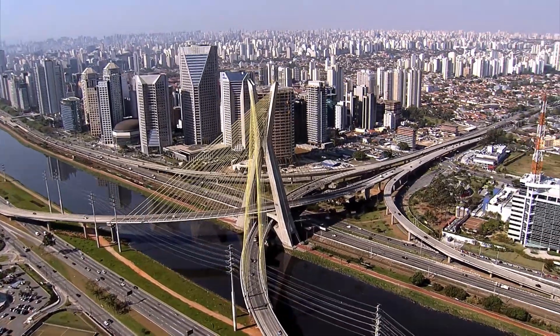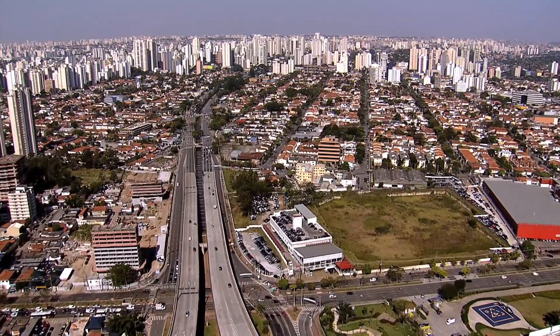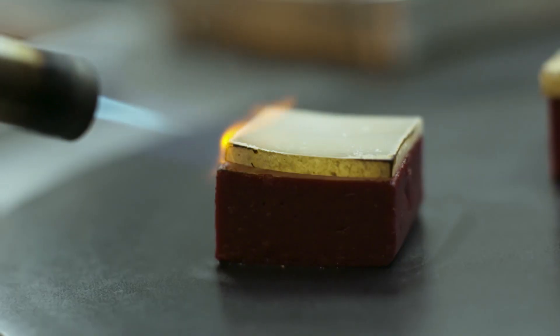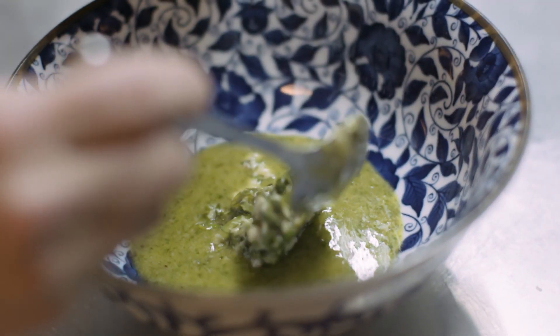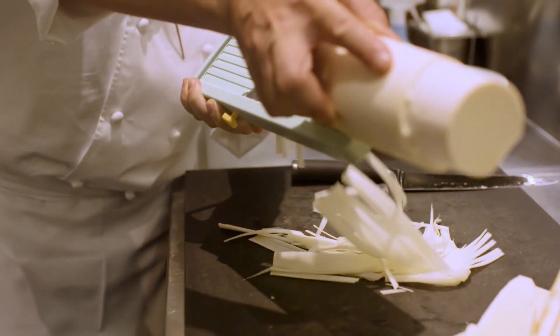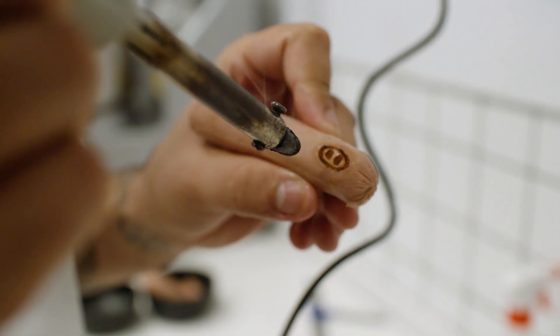As one of the most populated cities in the world and the largest city in both the southern and western hemispheres, São Paulo's food scene reflects the metropolis itself — big, bold, and always pushing boundaries. We're going into the kitchens of five of São Paulo's top chefs to see how they channel the vibrant energy of Sampa to create their signature dishes.